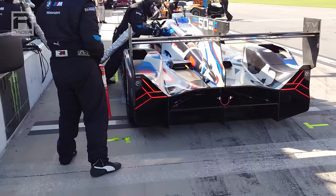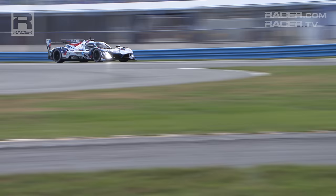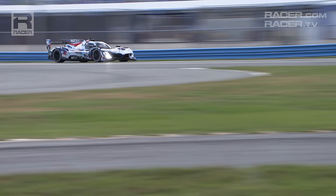The BMW M-Hybrid V8 is a fascinating car from top to bottom, inside and out. It's the quietest of the four GTP models, but with that nose, with those kidneys, you won't need to hear it in order to know what you're seeing. Thanks again for watching, and visit racer.com for more videos and stories about IMSA's exciting new hybrid GTP cars.